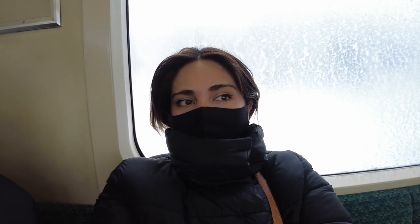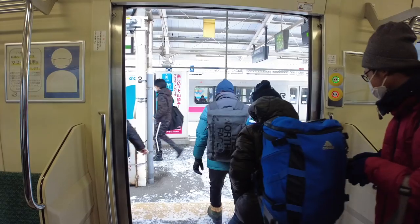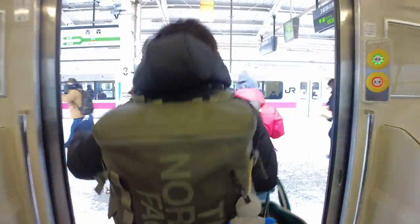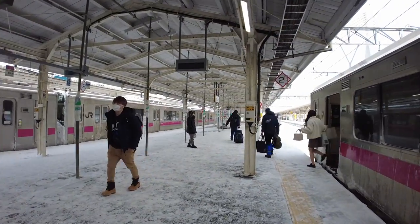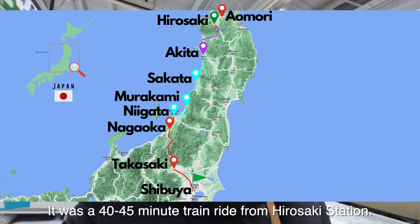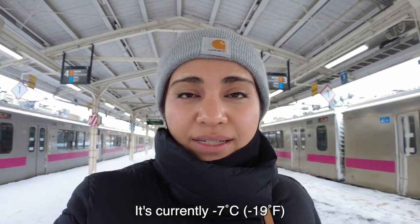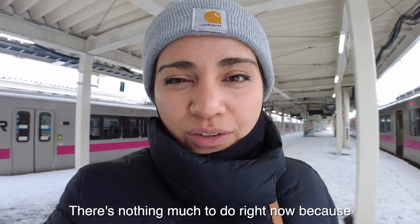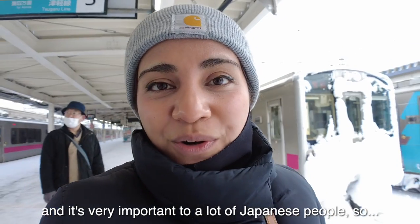We are leaving Hirosaki City and going to Aomori City in a few minutes. There was a lot of snow stuck to the windows and we could barely see anything, so I took a short nap. Aomori Station wasn't too far away, so soon enough we got there. Just got to Aomori — it was a 40-45 minute train ride from Hirosaki Station. It's currently minus 7 degrees with a little wind. There's not much to do right now because it's December 31st, the end of the year, and it's very important to a lot of Japanese people, so everything's closed.